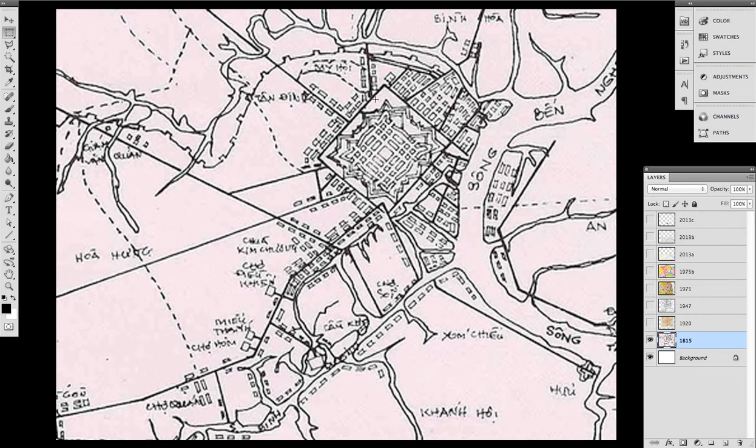So that's 1815. You see there's a big fortress in the middle of Saigon. Well, I guess the city was there before the fortress — regardless, you can see the city is really following the natural shape of the river and so on. In 1920...